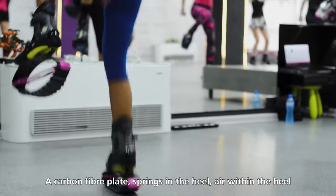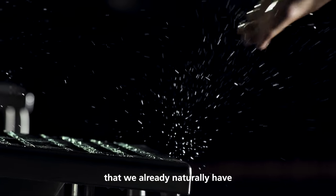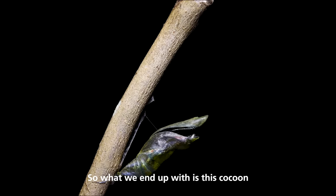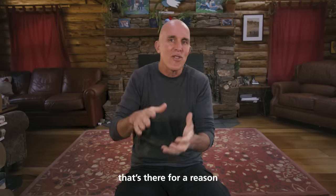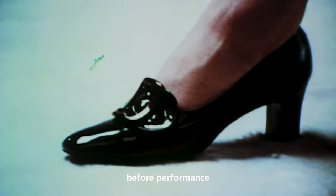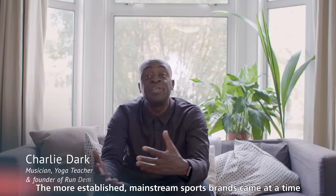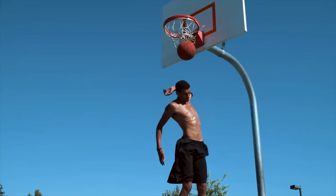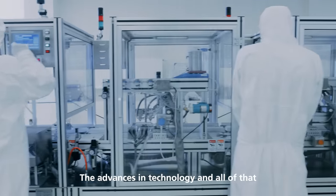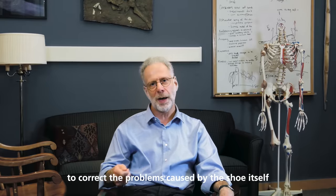A carbon fiber plate, springs in the heel, air within the heel — these are all trying to mimic a very intelligent system that we already naturally have. So what we end up with is this cocoon, this sarcophagus that encompasses your foot and strips away all the natural movement that's there for a reason. In today's world, fashion is first before performance — is it going to sell, does it have the right look? The more established mainstream sports brands had to become storytellers and attach their shoes to icons. The advances in technology have simply interfered rather than helped the foot, so you're buying technology in shoes to correct for problems caused by the shoe itself.